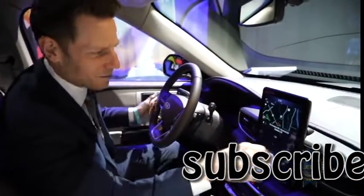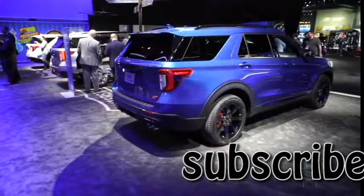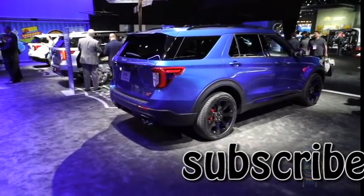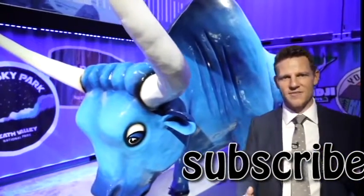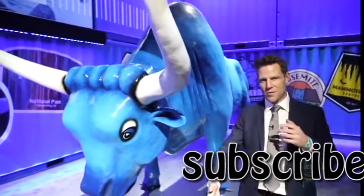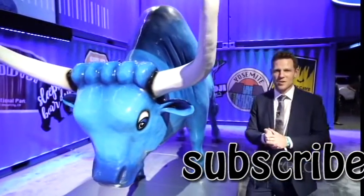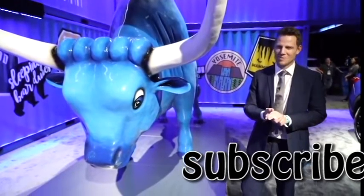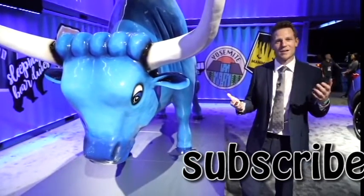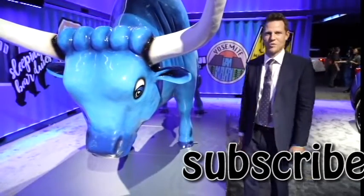From an optional technology perspective, the Explorer can be outfitted with a 360-degree camera system, blind-spot warning that covers the trailer you might be towing, reverse brake assist, and Active Park Assist 2.0 — which, unlike previous active parking systems, operates the throttle and brake by itself. Last time I used Ford's Autopark system in an F-150, it backed itself right into the curb. Sure, it was a fluke, but I looked like a classic bull — or ox — in a china shop.